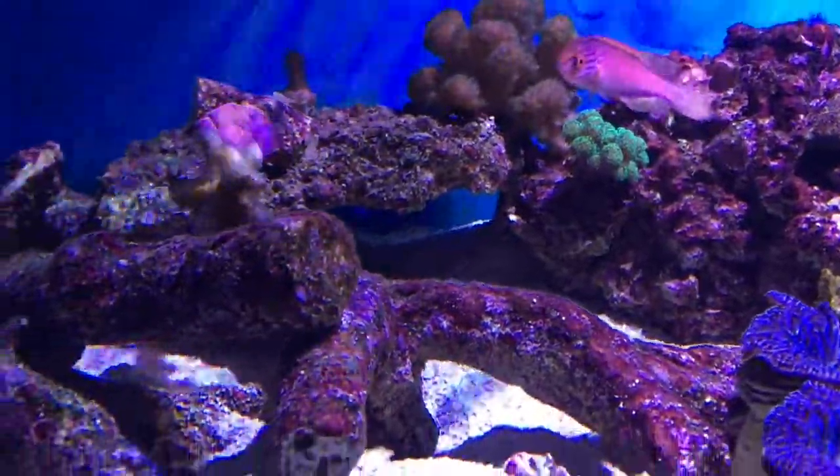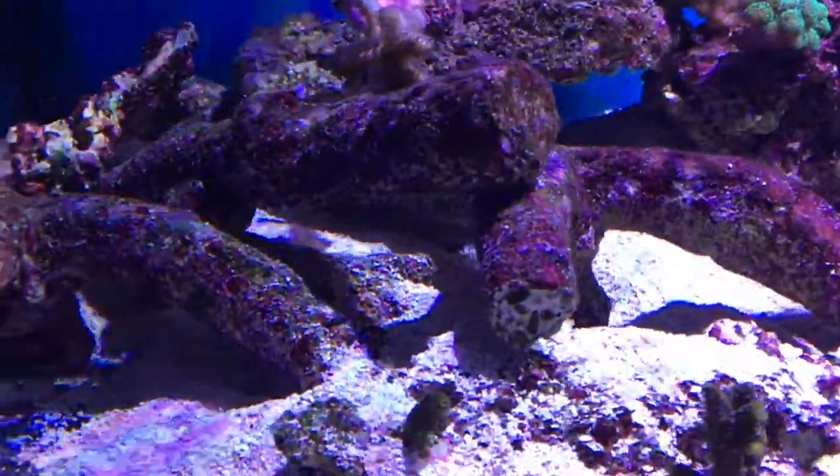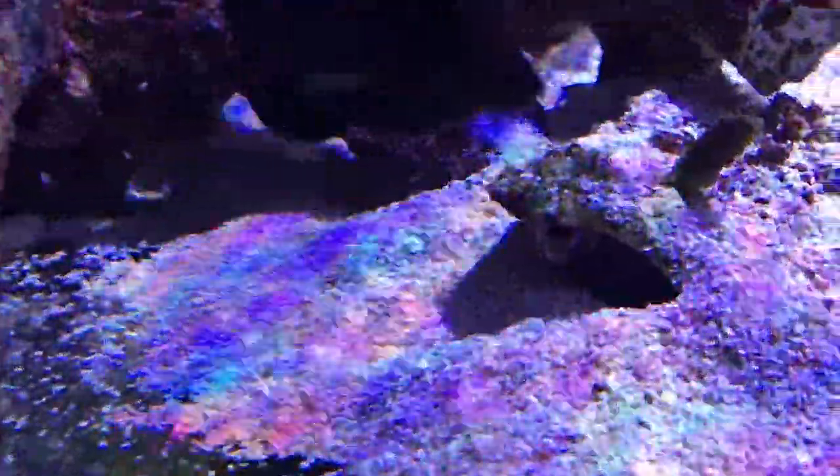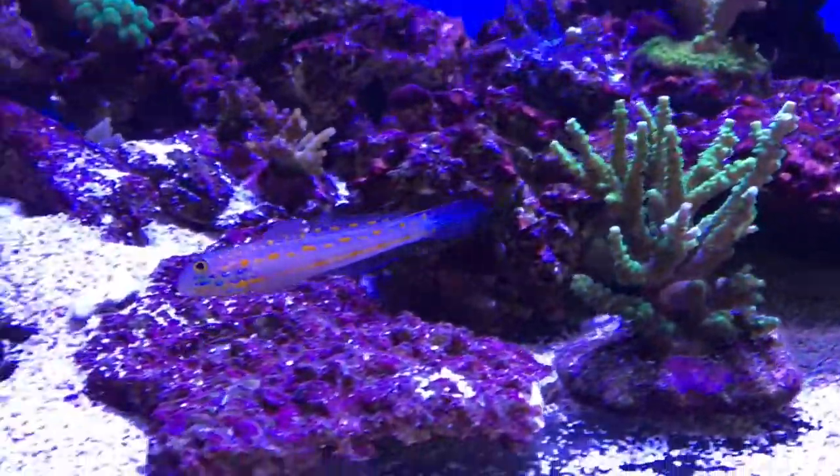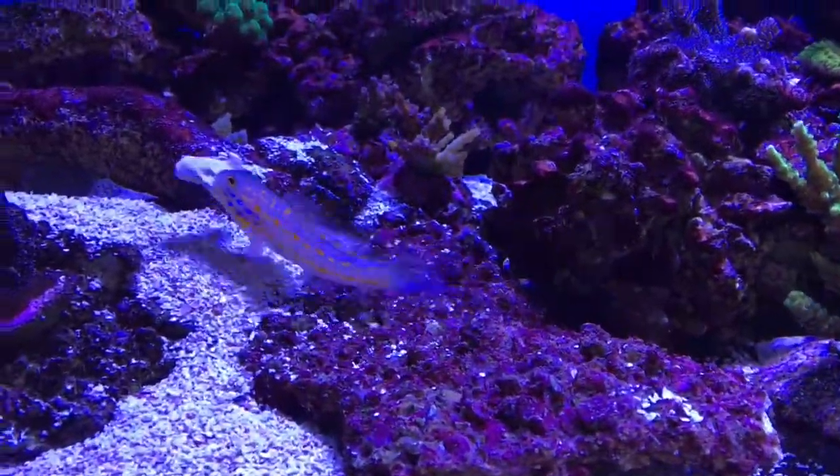Down in this bottom corner is where the male sand-sifting Goby lives. He excavates to the bottom of the tank and lives in that little hole at night. There he is, fighting with rocks.